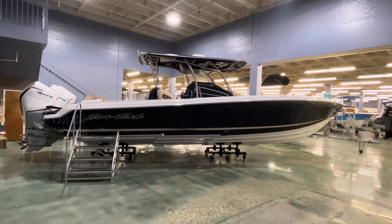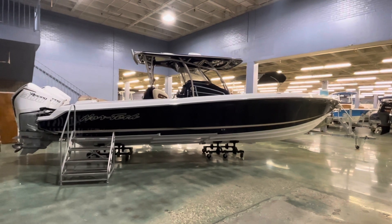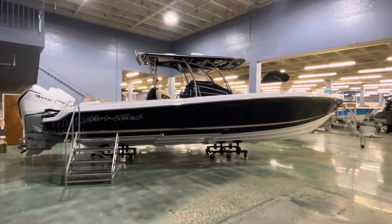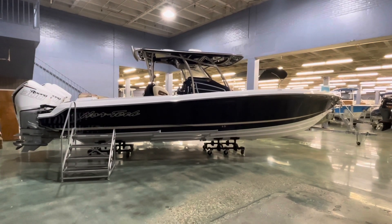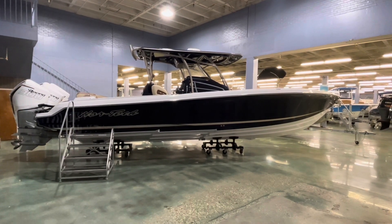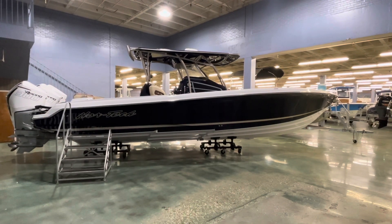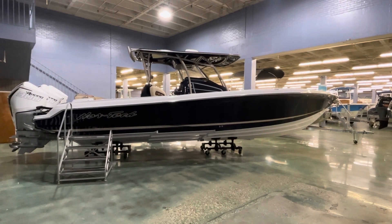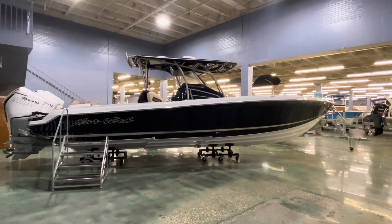I hope you enjoyed this quick overview of this beautiful 340 Sport. Be sure to check out our website bentmarine.com for all of our inventory, and be sure to follow us on social media — Facebook, Instagram, and Twitter. Feel free to contact us by phone at 504-737-2722.